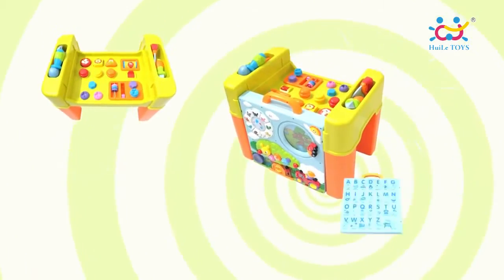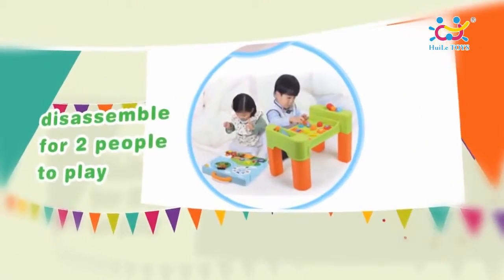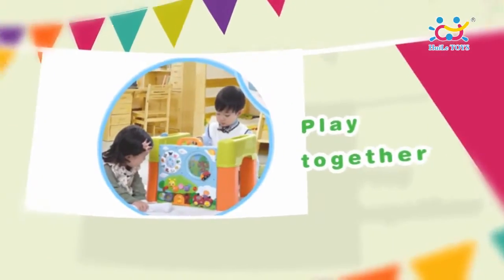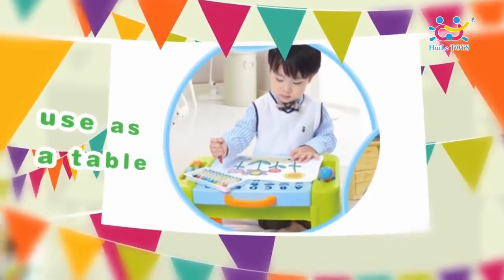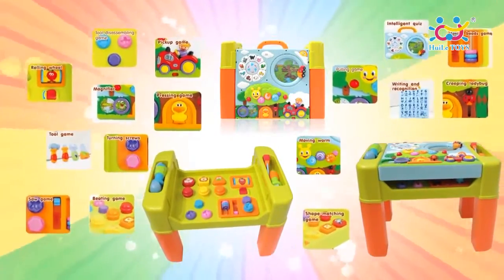The intelligent interactive game table has a six-in-one changing function. It can sit, stand, or be thrown to play, disassemble for two people to play, play together as a whole, or be used as a table. Various games can meet Baby's different needs.